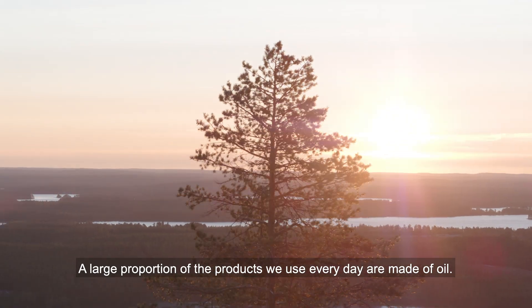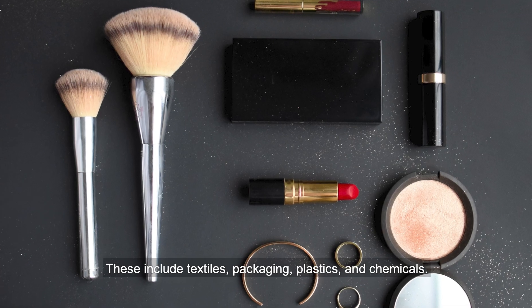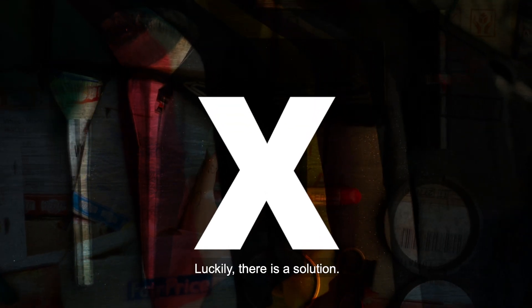A large proportion of the products we use every day are made of oil. These include textiles, packaging, plastics and chemicals. We all know this can't go on. Luckily, there is a solution.